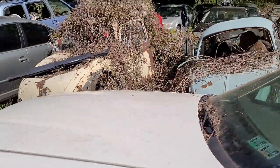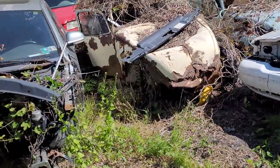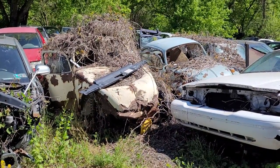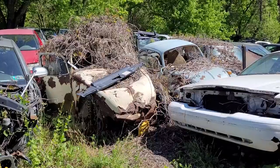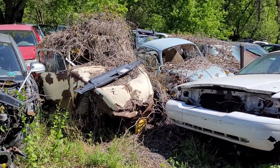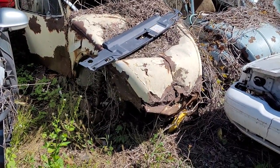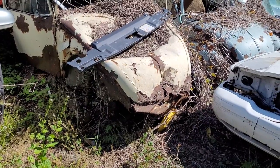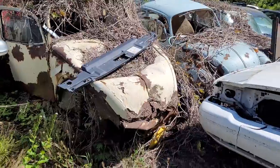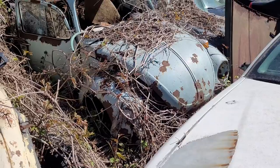Whoa, now this is a stunner — a 1973 Volkswagen Bug. I think that one's been rotisserie restored. Man, she's beautiful, look at them springs. You don't find them in this condition anymore, people just let them go to waste. Look at that blue one next to it — really nice, really really nice.